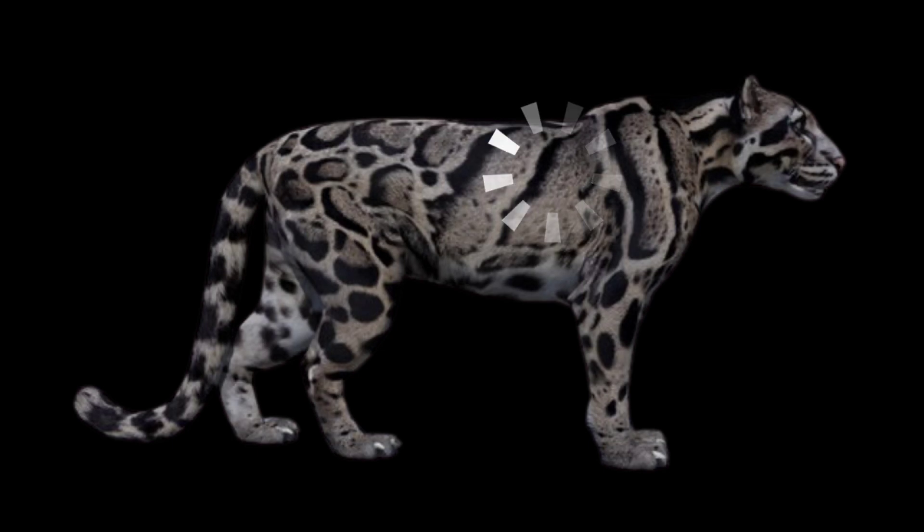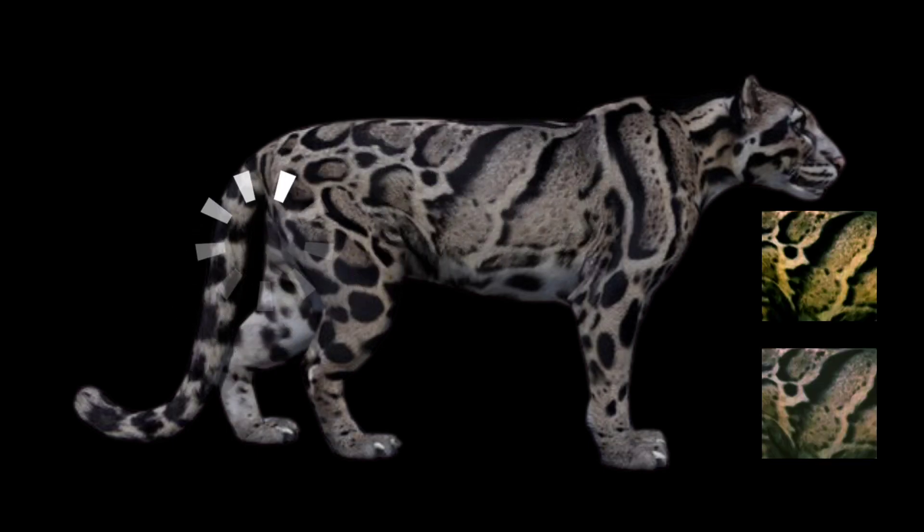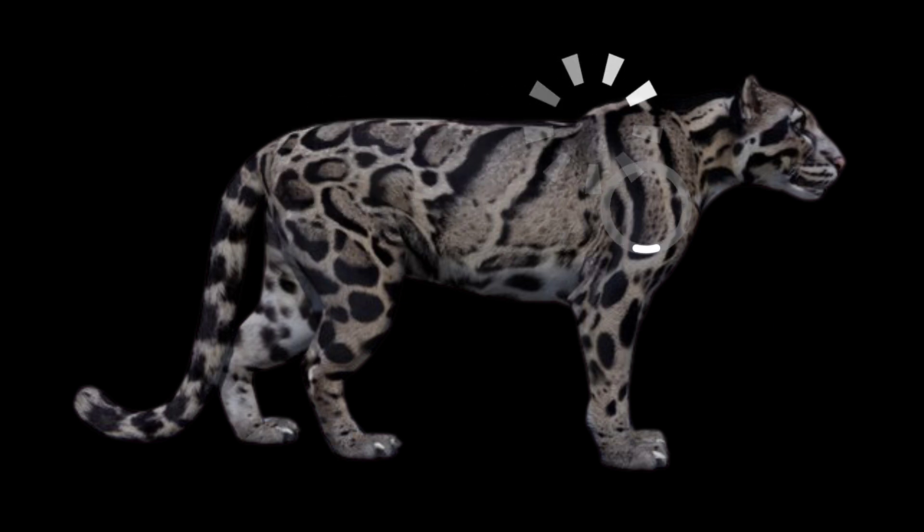The Sunda clouded leopard is overall grayish-yellow or gray in hue. It has a double midline on the back and is marked with small cloud-like patterns on the shoulders. They can roar and purr, with a big cat structure.